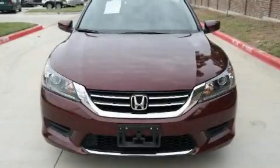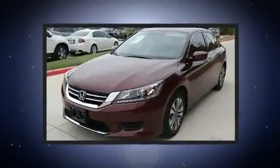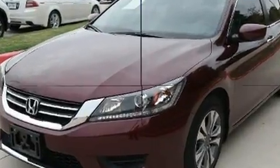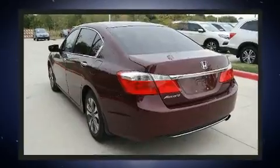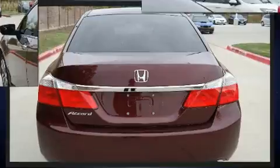Here's a great deal on a 2014 Honda Accord. This four-door, five-passenger sedan still has fewer than 40,000 miles. It features an automatic transmission, front-wheel drive, and a 2.4-liter four-cylinder engine. Honda prioritized practicality, efficiency, and style.